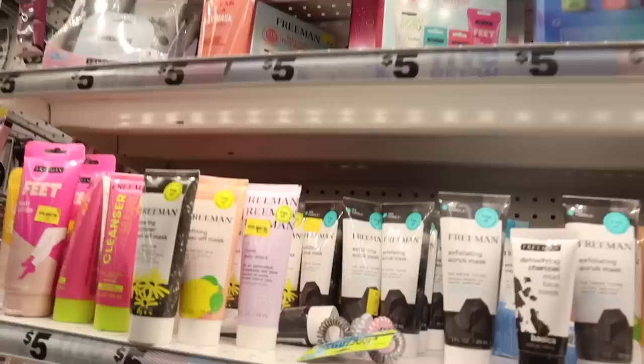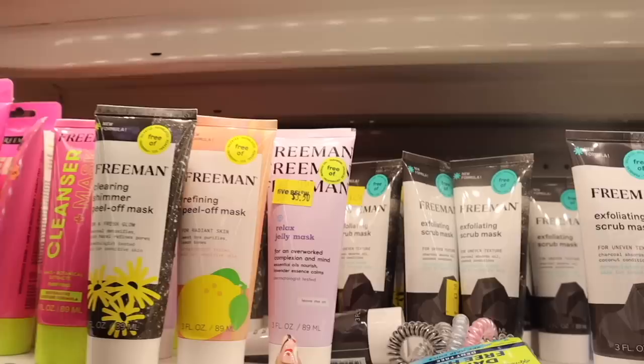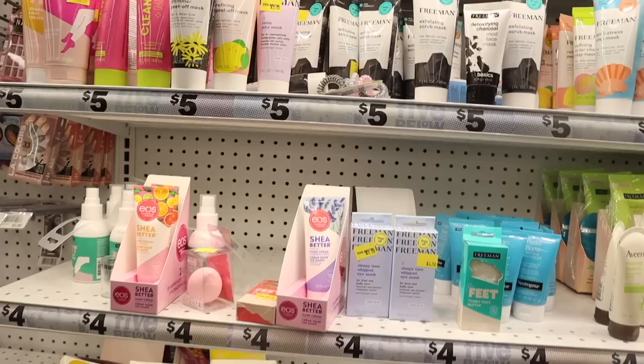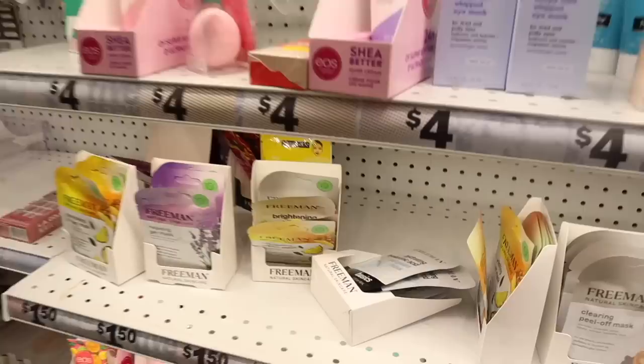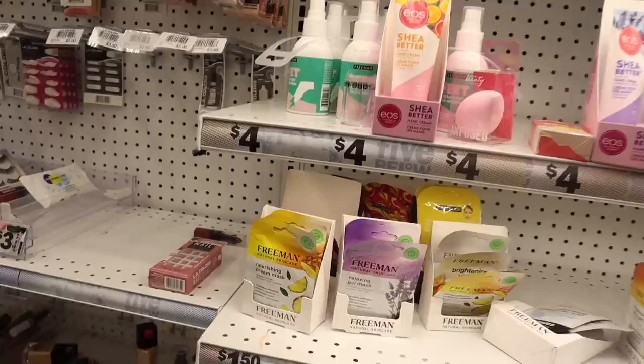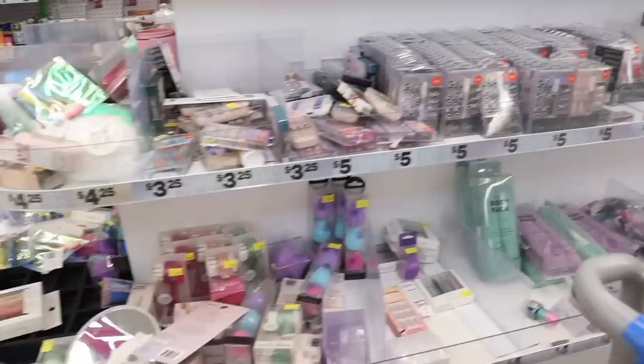Down here they have a clearing shimmer peel-off mask with charcoal and witch hazel, a refining peel-off mask, a relaxed jelly mask, and shea butter hand cream — the new lavender scent that everyone is picking up. Lavender smells amazing right before bed, just throw it in your purse. There's also a new cream face mask with hyaluronic acid, a relaxing gel mask, and a nourishing cream mask. Comment down below your favorite mask from Five Below.